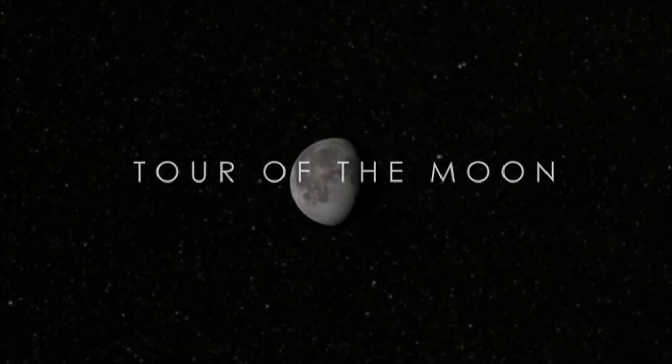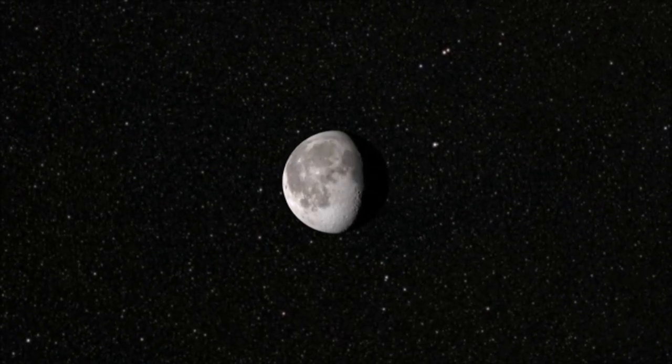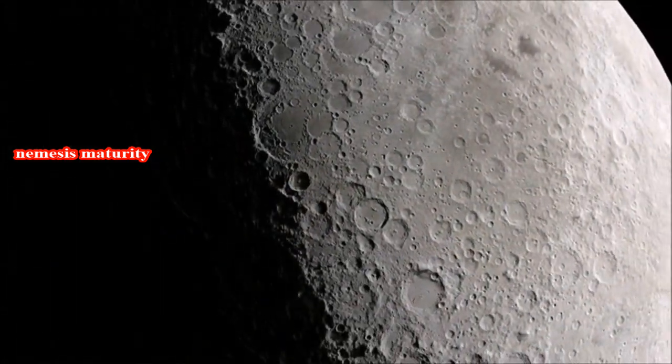To nearly everyone, the Moon appears to be a sterile, gray, unchanging world. But while the Moon has remained largely unchanged during human history, our own understanding of it has evolved dramatically.